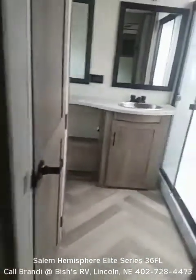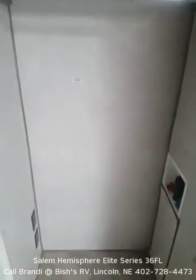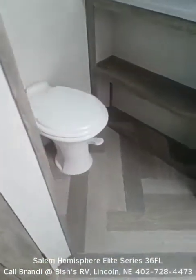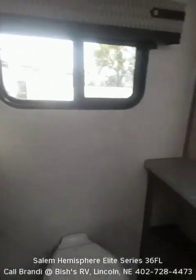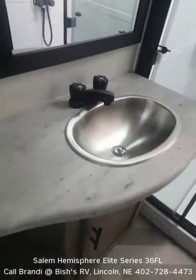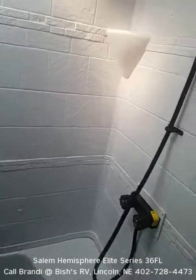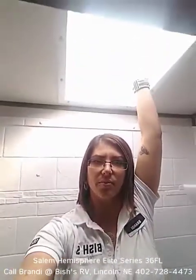Stepping into the bathroom — there's a closet with washer and dryer connections, a toilet, and a double mirror vanity. Nice size shower here. I'm going to flip the camera around so you can see — I'm about 5'7". The skylight provides quite a bit of headspace as well as additional illumination, so if you're a tall person, this shower is going to be great for you.